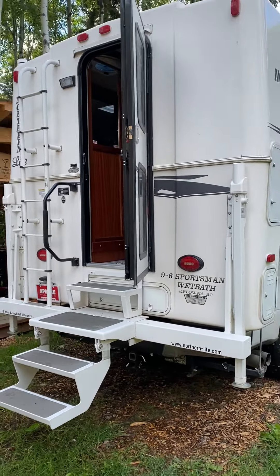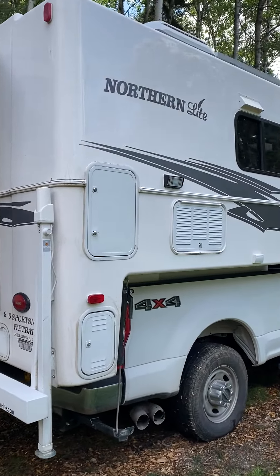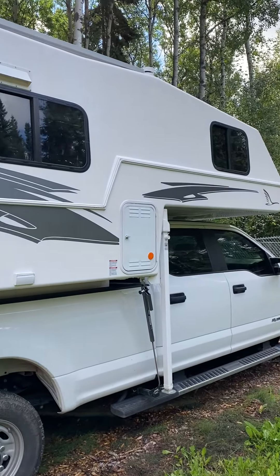These are some nice heavy-duty stairs on the outside, too. In the storage compartment, there's battery storage and propane storage.